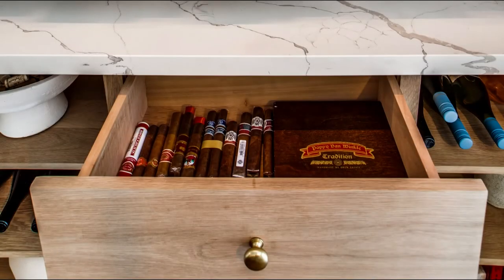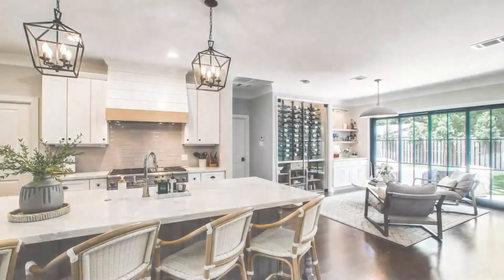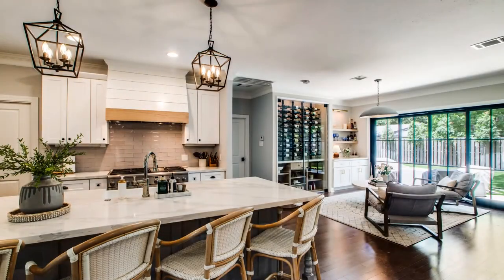An additional bonus we included in this wine wall was a humidor to store the homeowner's cigar collection. We lined a drawer in the lower cabinetry with Spanish cedar to create a humidor drawer. The white oak we utilized in this wine wall matches a mantle and other light woods used throughout the open-concept living area.